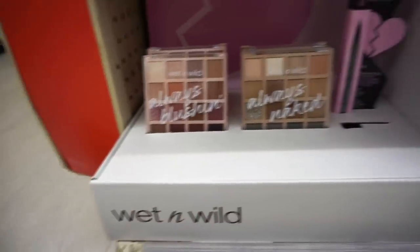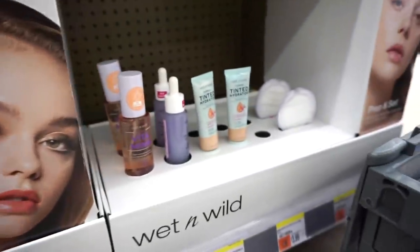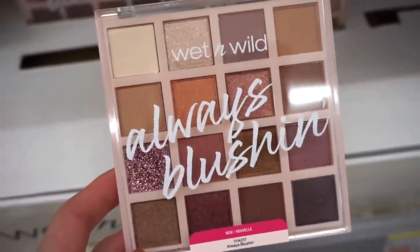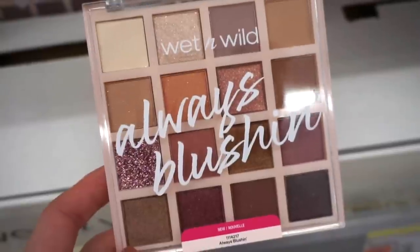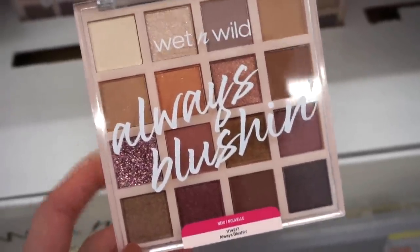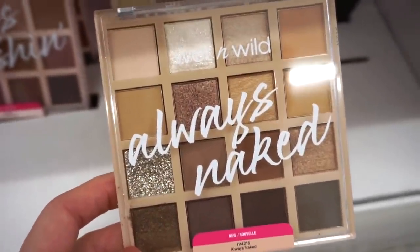First up we have some goodies from Wet and Wild — these are new items I actually have not seen yet. This right here is called the Always a Blushing palette; we basically get mainly mattes, a few metallics, and a few glittery shades that you probably need an adhesive with. I love the colors. And then this right here is called Always Naked — it's definitely more of a cool-toned, neutral-type palette.